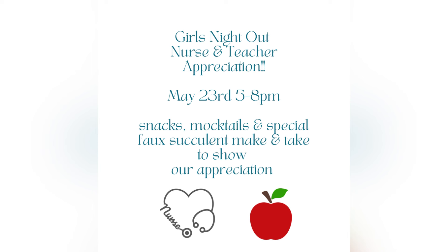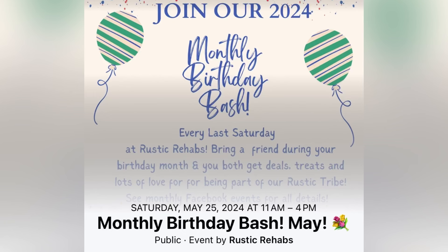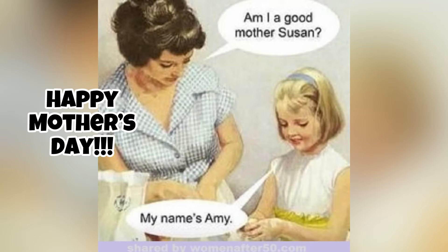May is shaping up to be busy! Come in on the 23rd from 5 to 8 — all you nurses and teachers, we'll be having giveaways and make-and-takes, and you can win one of these t-shirts. Then on the 25th is our birthday bash for all the May babies.